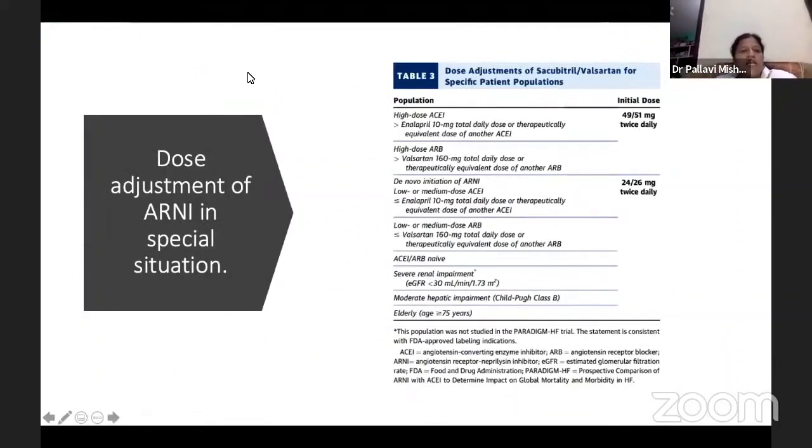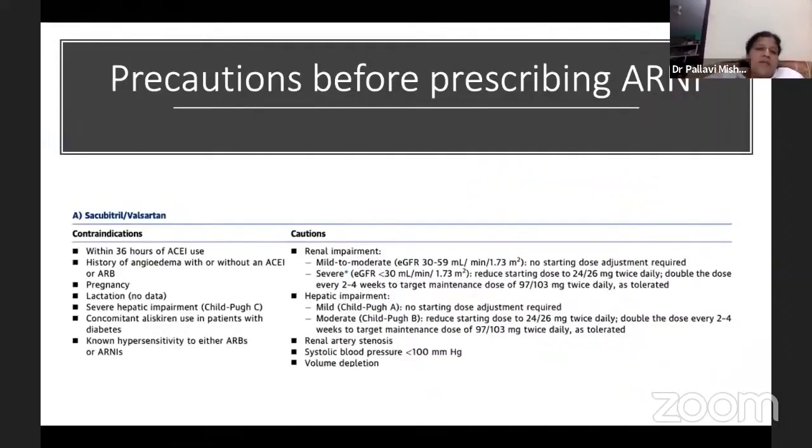Regarding dose adjustment techniques of ARNI in special situations, we can start with a lower dose if the patient's blood pressure is low or if there is renal impairment. We can uptitrate according to the patient's situation and go up to 100 mg twice daily. Contraindications for starting ARNI or sacubitril-valsartan: ACE inhibitor should not be used within 36 hours, history of angioedema with ACE or ARB, pregnancy, lactation, severe hepatic impairment, and hypersensitivity with either ARB or ARNI.